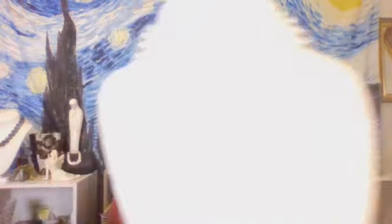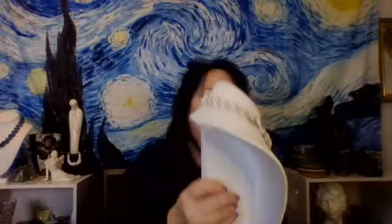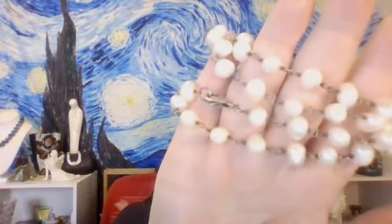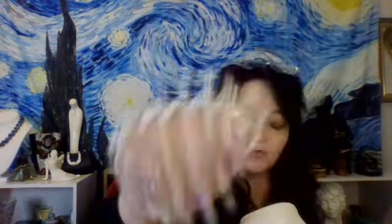These are really nice. They have a really nice luster on them. They are Baroque, as you can see — they're not completely round. They're freshwater cultured pearls and quite nice. The luster is very nice, almost mirror-like. They're really beautiful fresh cultured pearls.